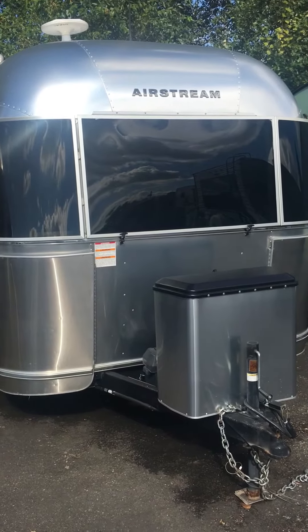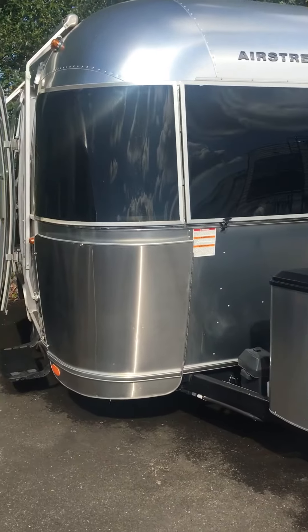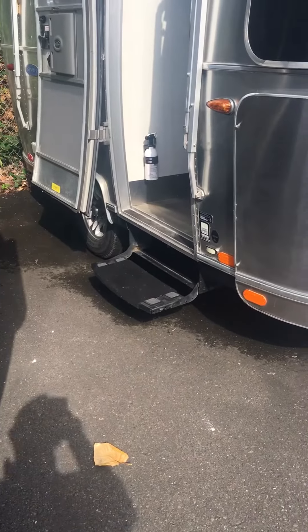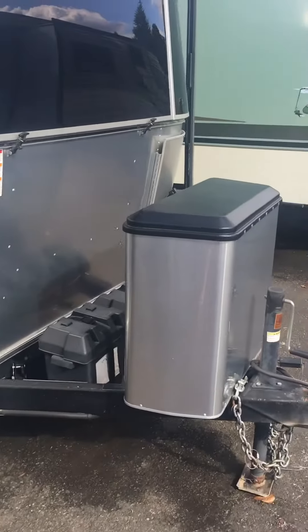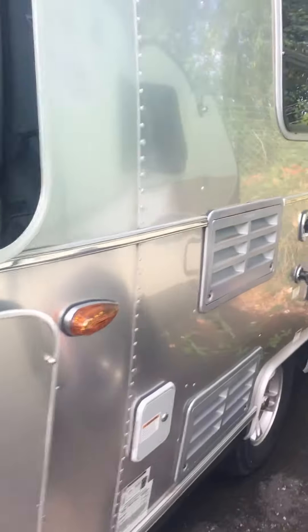Hi, this is John Holt. I'm with Johnson RV in Fife, Washington. And we are looking at an Airstream Bambi. It's a 16 and a half foot single axle trailer. Obviously an Airstream, all aluminum. Beautifully made. This one is in really nice condition.